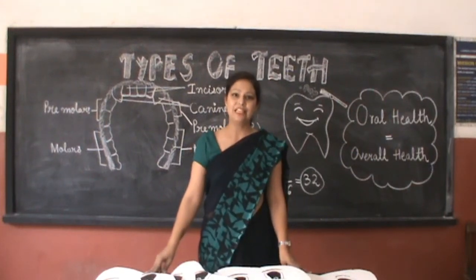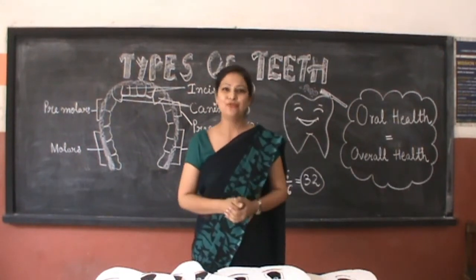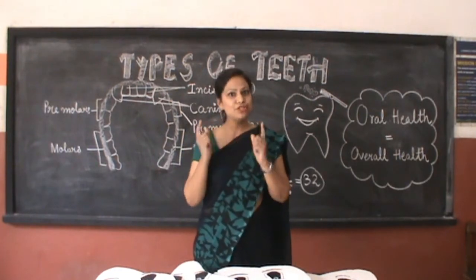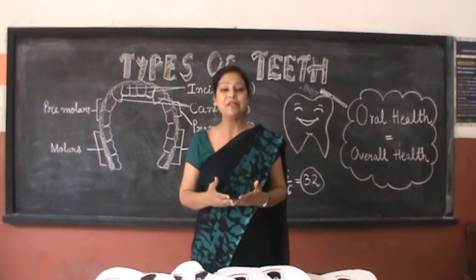Every tooth in a man's head is way more valuable than a diamond. Good morning everyone. Why are teeth important to us? Teeth are important because they give a proper shape to our face. They help us to bite and chew the food. Tongue and teeth help us to speak properly.